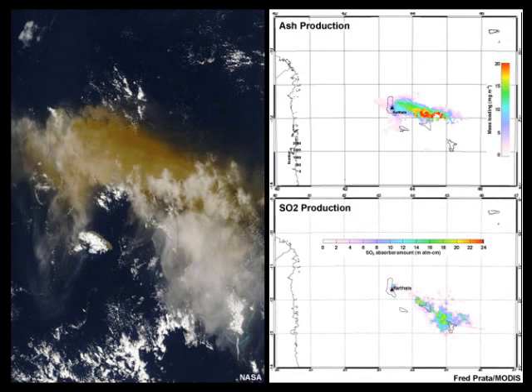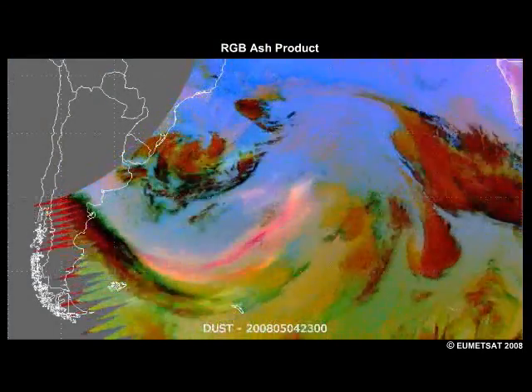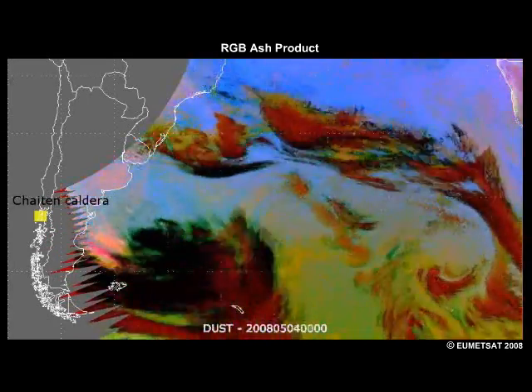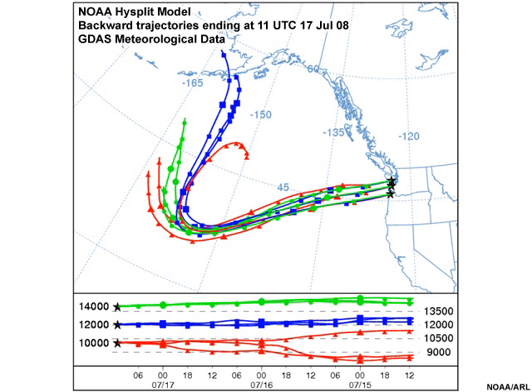The GOES-R ABI's improved spectral coverage, spatial resolution, and rapid refresh rate will help forecasters better characterize the composition and potential dangers of a volcanic plume shortly after the volcano's eruption. The ABI's expanded suite of spectral channels will provide forecasters a new tool to detect ash and sulfur dioxide, and to further refine the exact risk to health and safety. Owing to its more frequent imaging capability, the improved ABI-derived environmental winds will improve numerical model forecasts and provide earlier, more accurate warning of potential risks associated with volcanic eruptions.